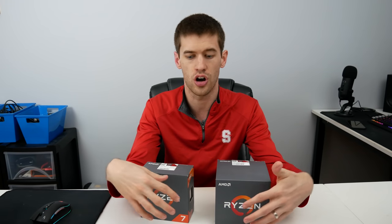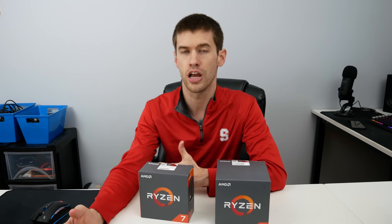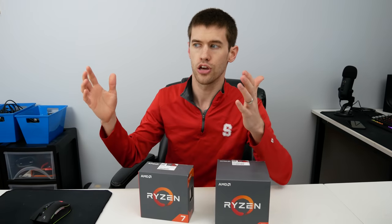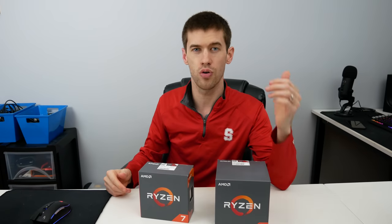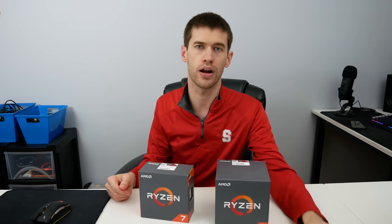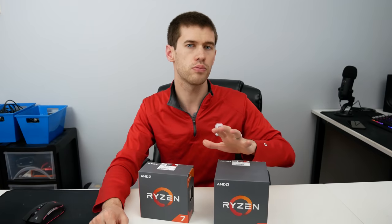You can get by with 8 gigabytes if you're really cutting the budget, but the upgrade cost to 16 gigabytes just isn't that much right now. That's another reason to build now if you're stuck without a gaming PC — you get great value out of the CPU and motherboard pricing for AMD, but also SSD storage and RAM are uber cheap right now. In fact, it's some of the best prices I've ever seen.